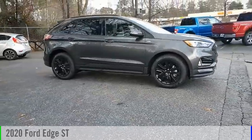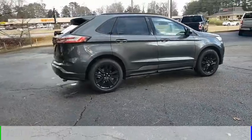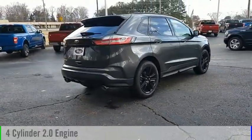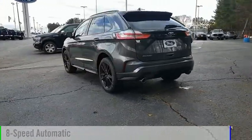Looking for the right vehicle? Check out the 2020 Edge. This vehicle is powered by a front-wheel drive, four-cylinder, 2.0-liter engine, and comes with an eight-speed automatic transmission.